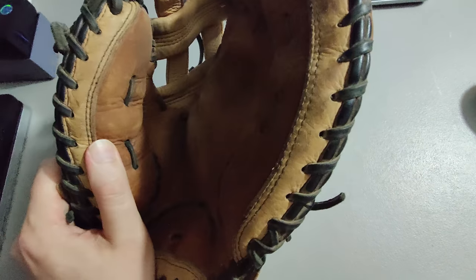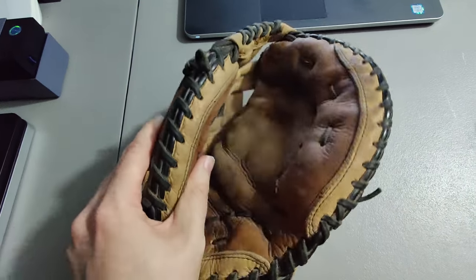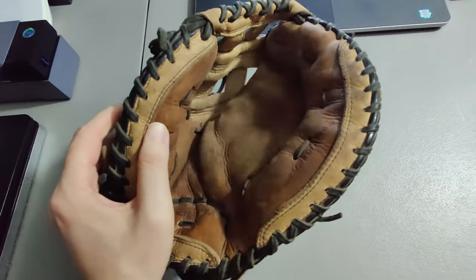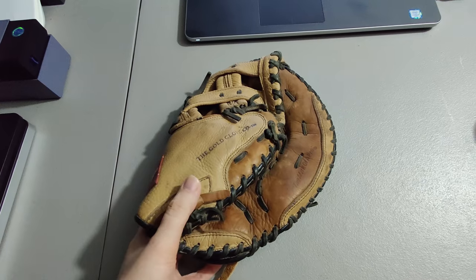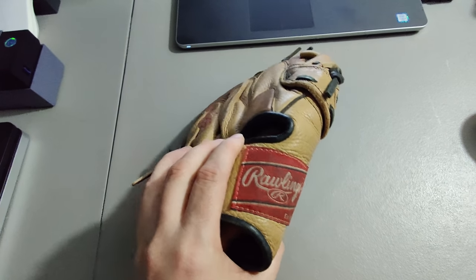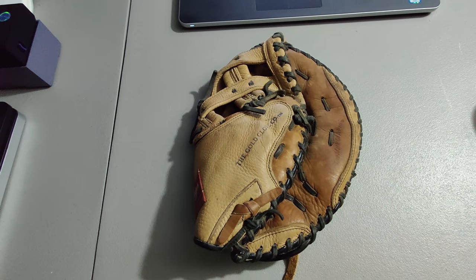I picked up this glove — I don't remember where, I've picked up so many gloves this past year and it's hard to keep track. Probably came from a yard sale or rummage sale, but I sold it for $40 plus shipping for a total of $57.82, so I know I made some profit.